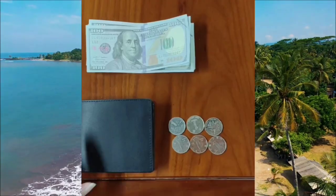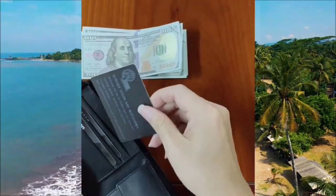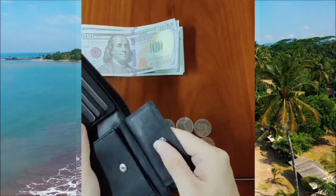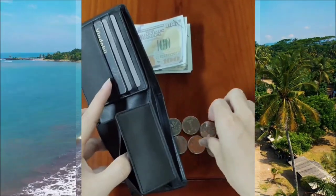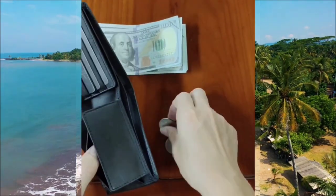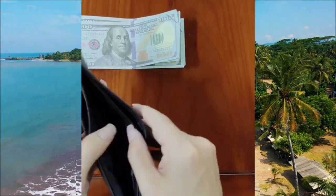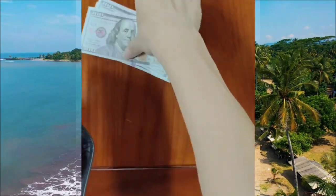Next, we have this compact and versatile card wallet that is designed to hold not only your cards, but also your cash and coins. This small wallet is perfect for those who prefer a minimalist and organized approach to carrying their essentials. With dedicated slots for cards, it offers convenience and functionality in a compact design.